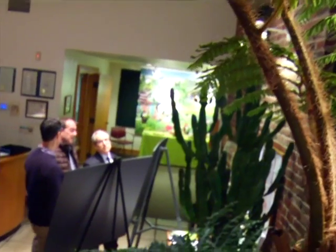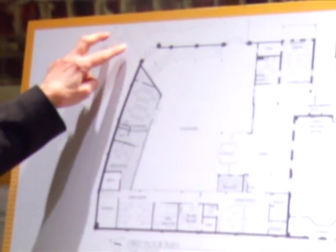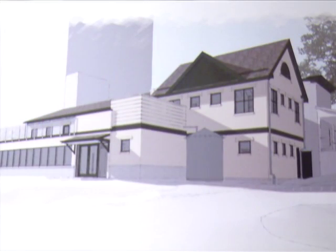The Delaware Center for Horticulture has unveiled plans for a major renovation to the group's headquarters in Trolley Square. The DCH has released details of a 3.5 million dollar campaign to transform their DuPont Street location into a sustainable green community centerpiece.